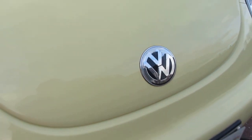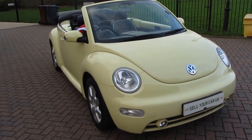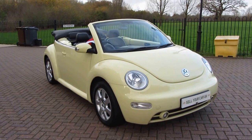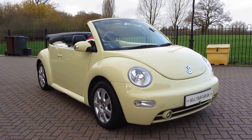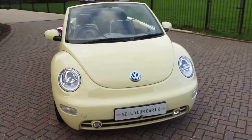Sell Your Car UK is back and delighted to offer for sale this absolutely gorgeous VW Beetle 2 litre Tiptronic Cabriolet. It is absolutely lovely — it's a 2003 on an 03 plate, it's done 50,500 miles.